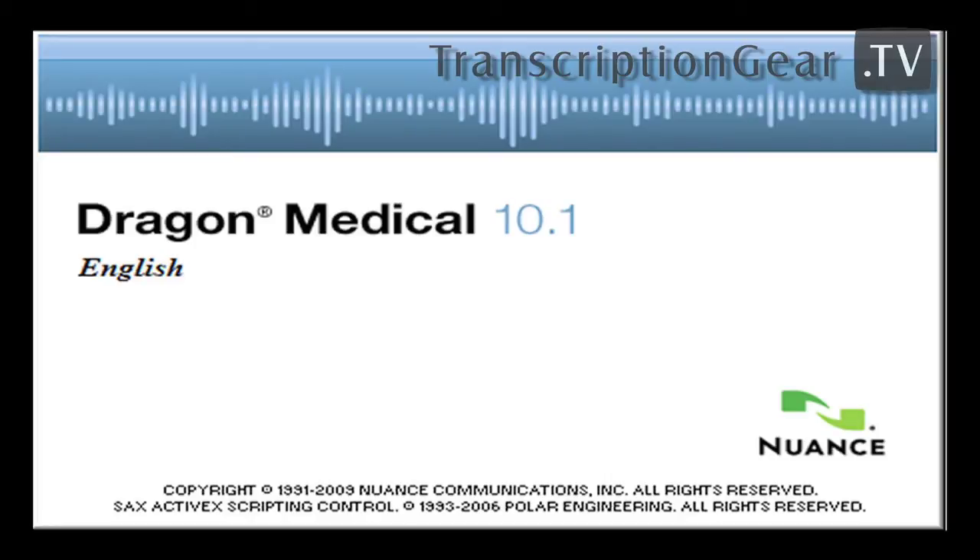Dragon Medical also supports HIPAA regulation patient confidentiality guidelines, which is very important for medical speech recognition. It's got full EMR and EHR support, regional and global accents are supported, and it is available in English, German, Dutch, and French.